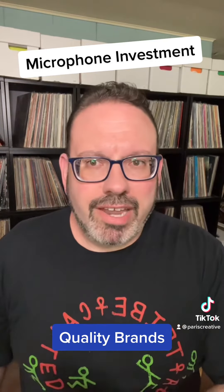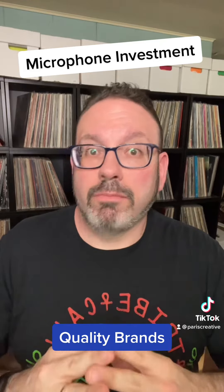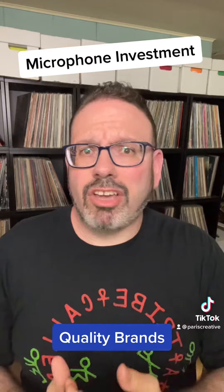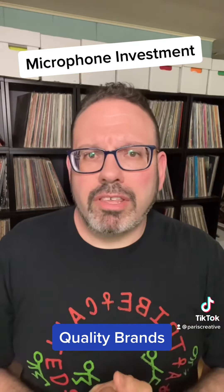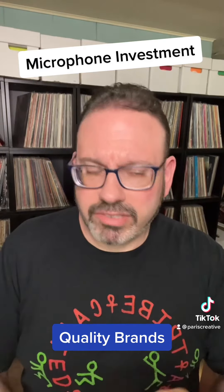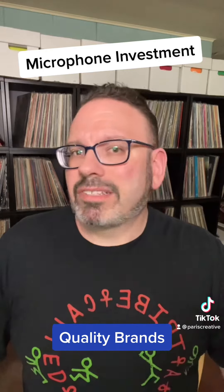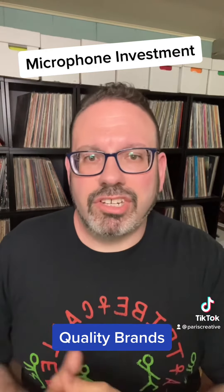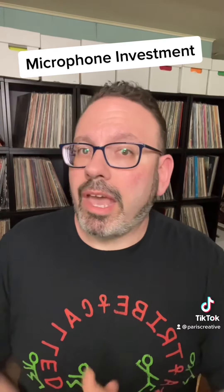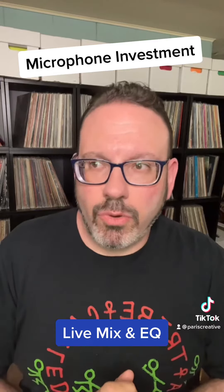The best bang for the buck right now is the Sennheiser EWD line. It makes great use of the spectrum and allows you to manage it on your phone — they're really great units, best bang for the buck by far. There are also great units from Audio Technica, Shure, and others to consider. Personally, I'm a Sennheiser person — I still have the G3 microphones — but I would go with EWDs if I were buying something new.